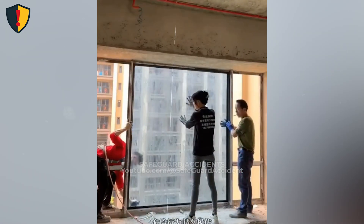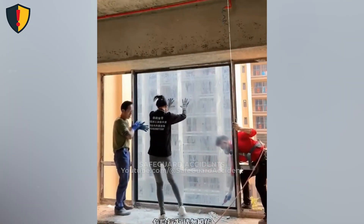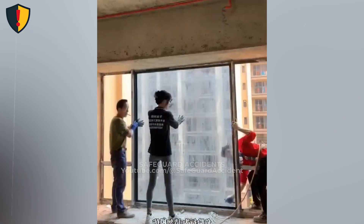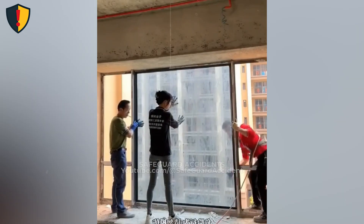Inside an unfinished high-rise, a massive glass panel is guided into place, and for a split second, everything seems perfectly still. Never ever position people inside the failure plane of large glass panels during installation. Glass hides internal stress and can release it without warning.